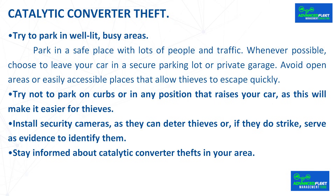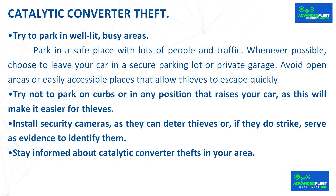Install security cameras, as they can deter thieves or, if they do strike, serve as evidence to identify them. Stay informed about catalytic converter thefts in your area.